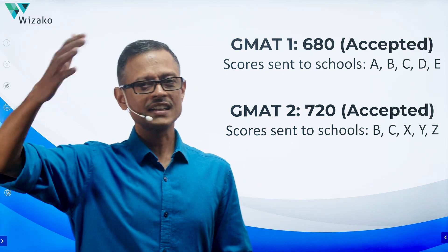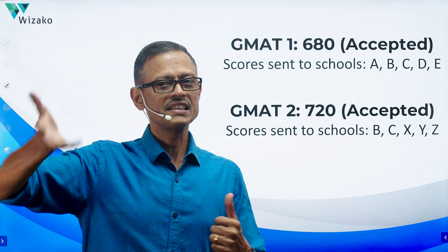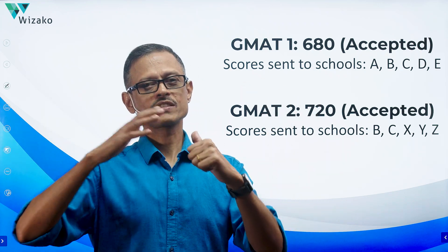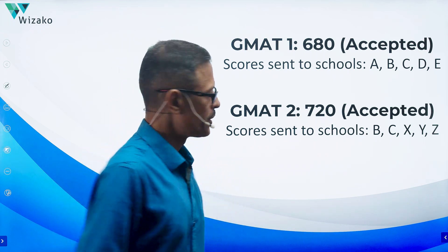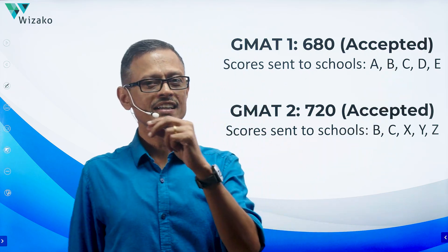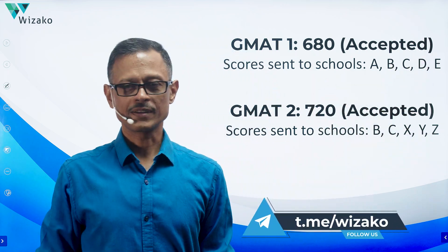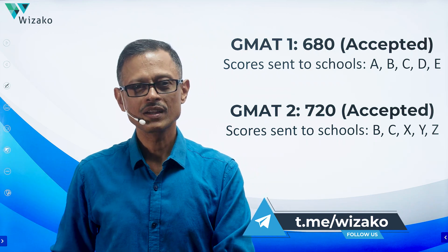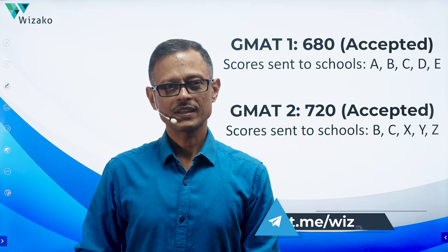In the run-up to the second exam, you were consistently scoring 730–720 on mocks, confirming that 700-plus is definitely there. You also wanted to change the mix of schools for your free score sends. This time you retained B and C from the first attempt but added three new schools — X, Y, Z — instead of A, D, E. So for the second score you requested GMAT to send it to B, C, X, Y, Z. Now, which schools receive which scores?